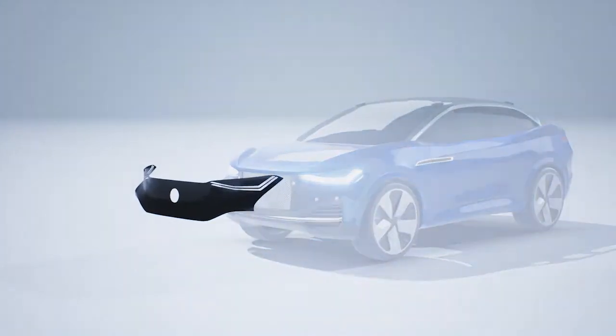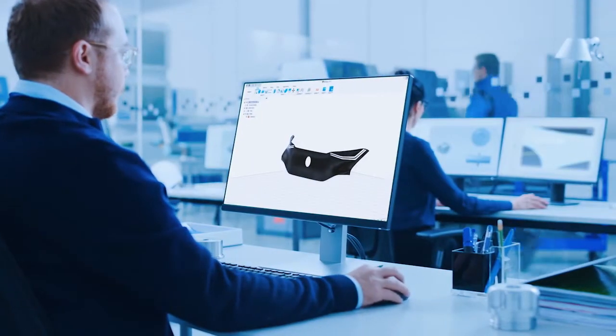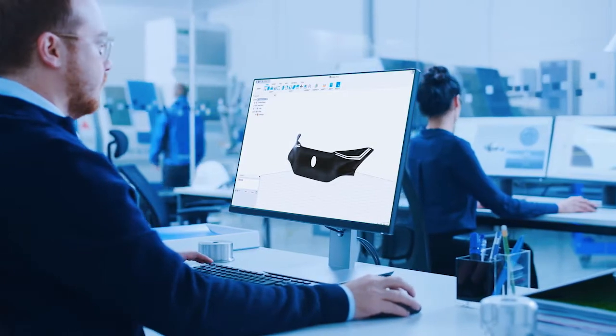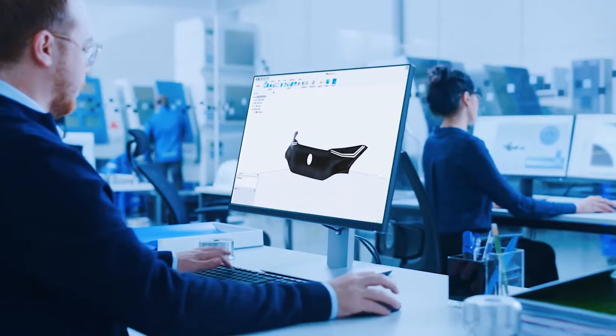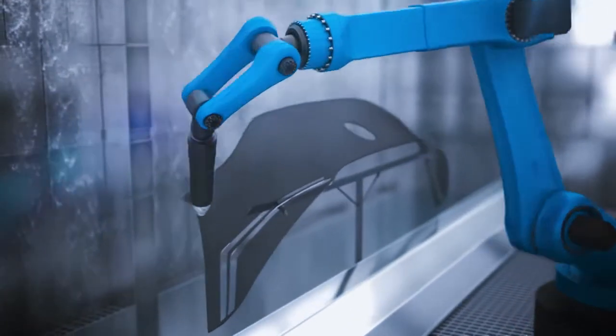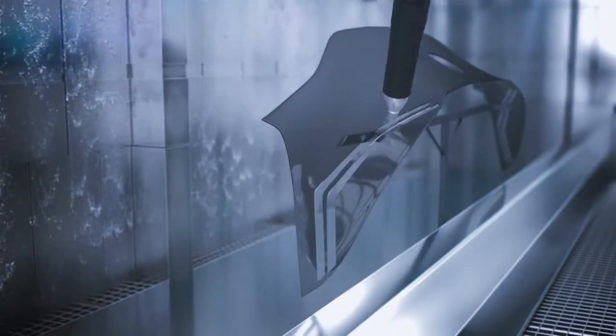Before parts can be assembled onto a car, high-tech materials, complex processes and specialist product expertise come together in design offices around the world. Applying protective coatings to plastic components is a critical part of the process, providing the final look, feel and durability to a car's exterior.